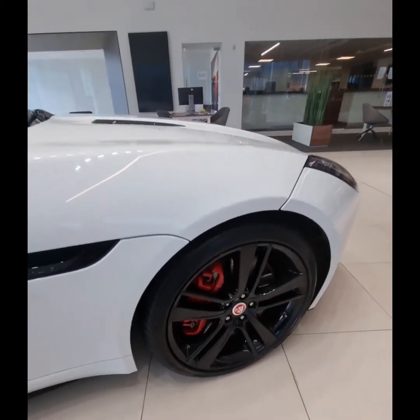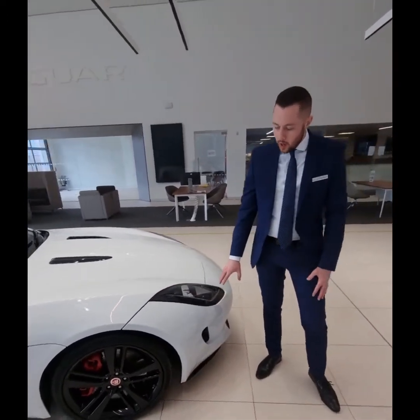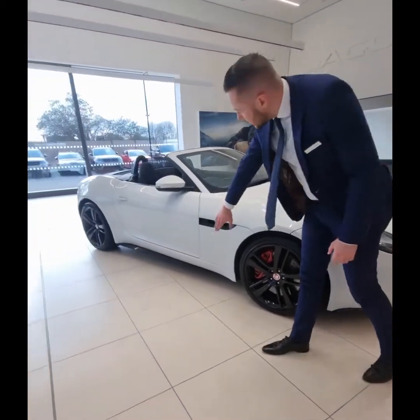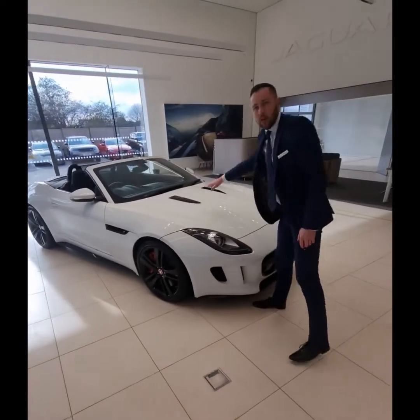Also, being the dynamic version of this vehicle, you'll notice that this car has the aero kit as well. That's the gloss black finishes along the front bumper, the side skirts, and the rear diffuser of the vehicle, along with the bonnet louvres.